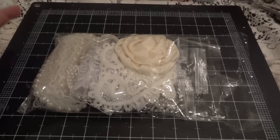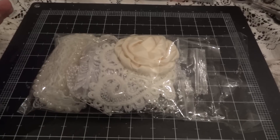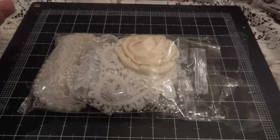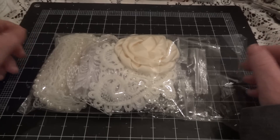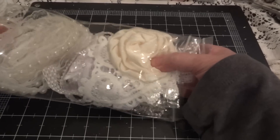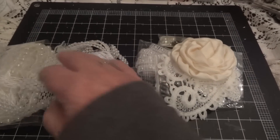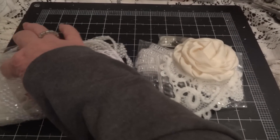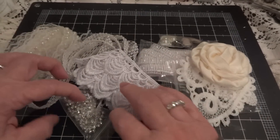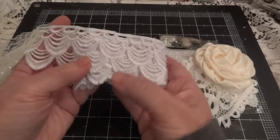I'll put all the links in the description box to the store, the Facebook page, and Amy's channel. So let me show you what she sent me for my design team package. Amy's putting new things in the store all the time, so you need to go and check it out.